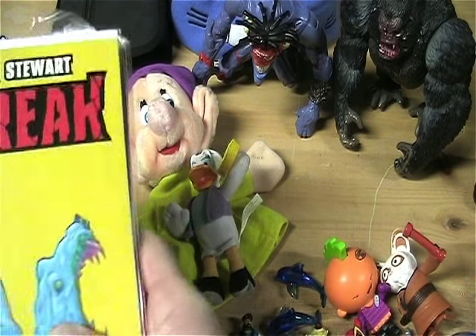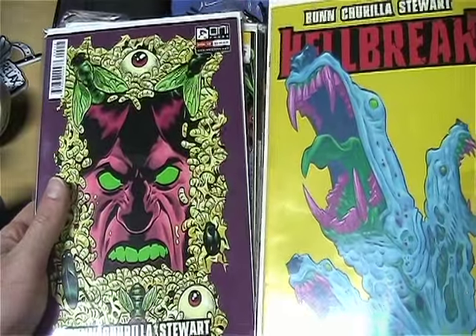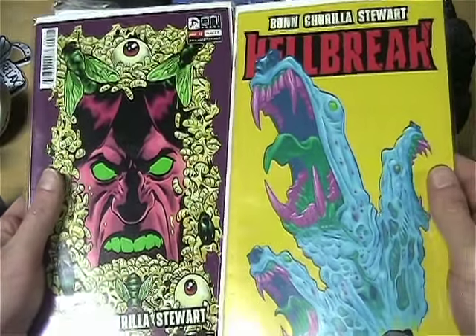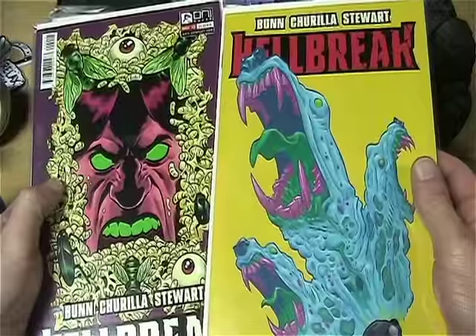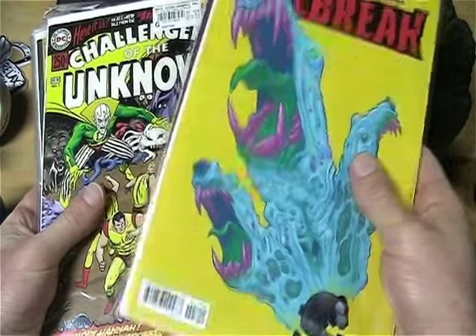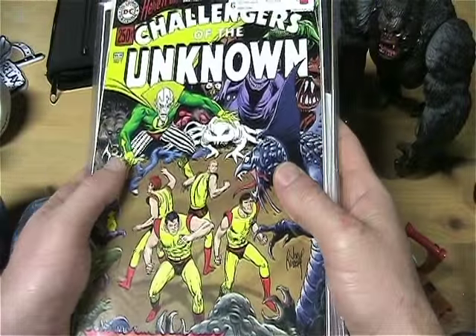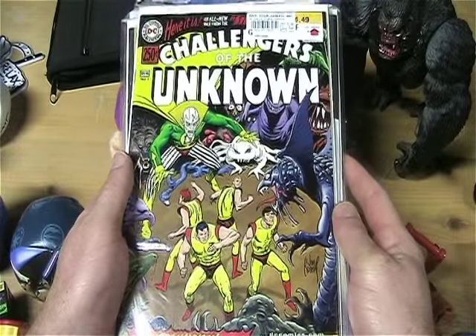That's it for the thrift store haul. Now on to the comic books I picked up. Hellbreak two and three — they were in the dollar bin. I have number one already, so I wanted to get the continuing story, so I got two and three of that.